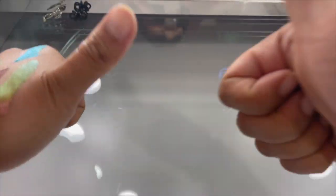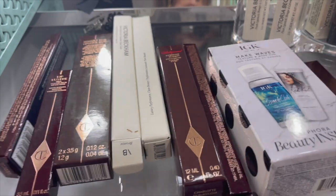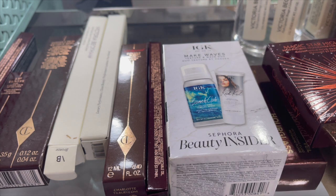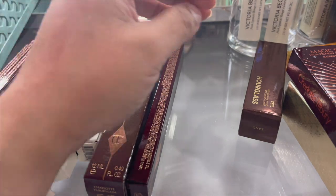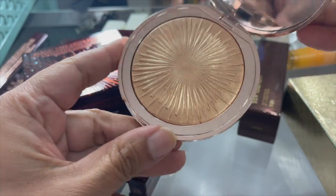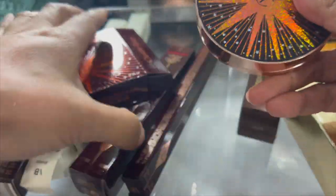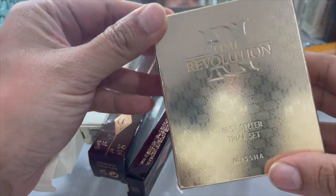Got through another one! There's a Make Waves Texture and Wave Duo - I can give this away. What is this? The Charlotte Tilbury Magic Star Highlighter - oh, that's really pretty. I bet somebody else would enjoy that. And what is this - this is the Time Revolution Bestseller Trial Set, like a little skincare set, the dupe to SK-II. My sister would totally take that from me.